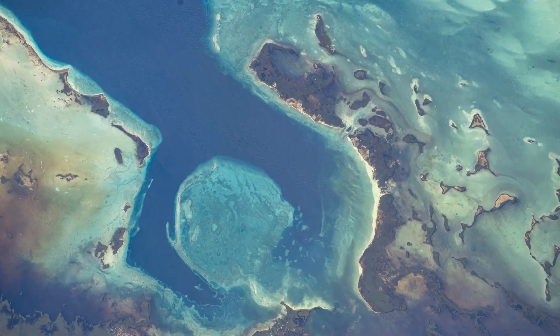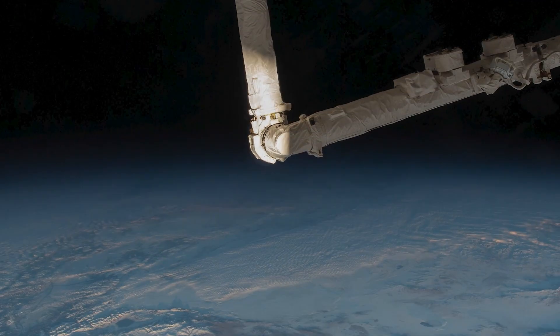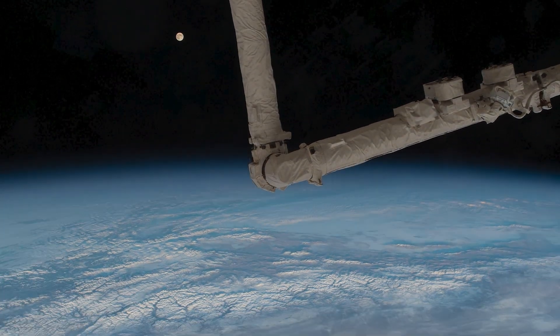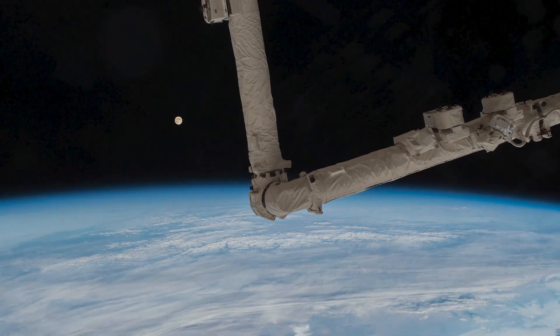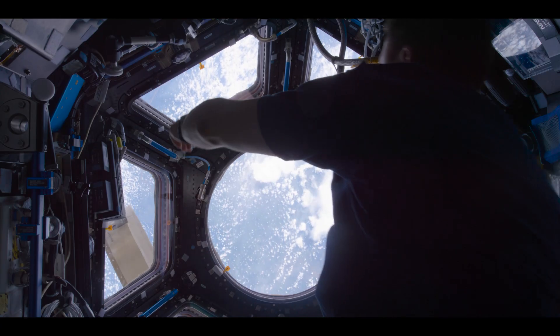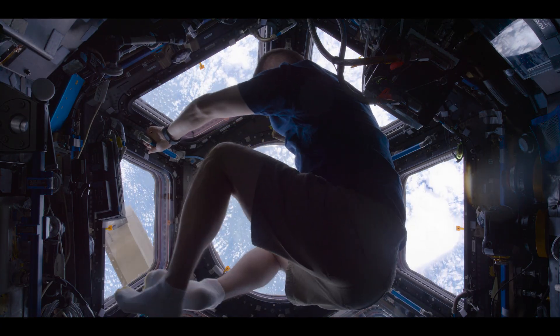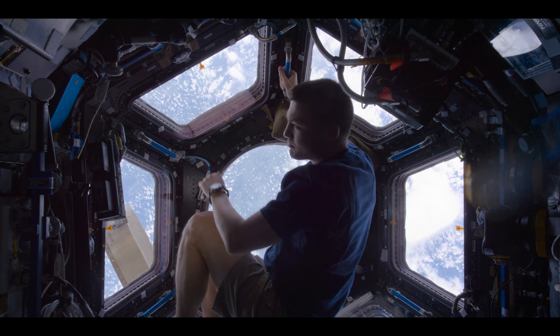You know, we as astronauts never get tired of looking at the Earth. We have magnificent windows that allow us these beautiful views, and it's not just because our home planet is a thing of beauty — and it is, it's breathtaking. But the more you look at it over time, you realize that it's a living, breathing organism that is just dynamic in its beauty. It's something that we need to take care of. It takes care of us. And to really take care of it, we need to understand it the best we can.